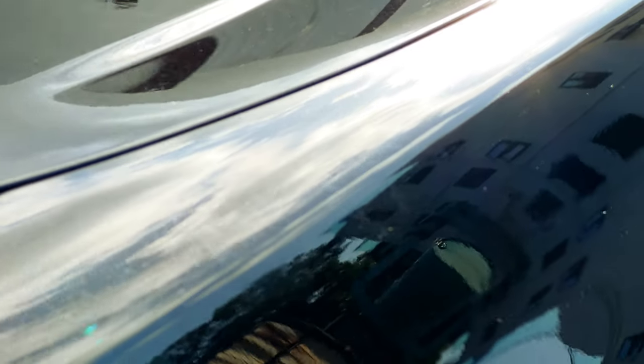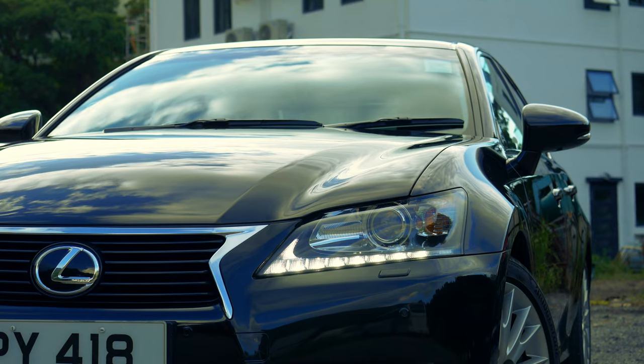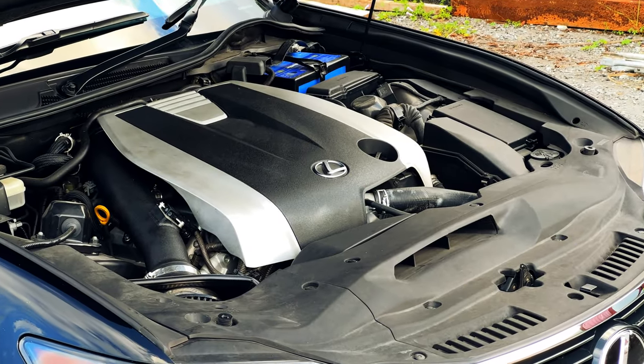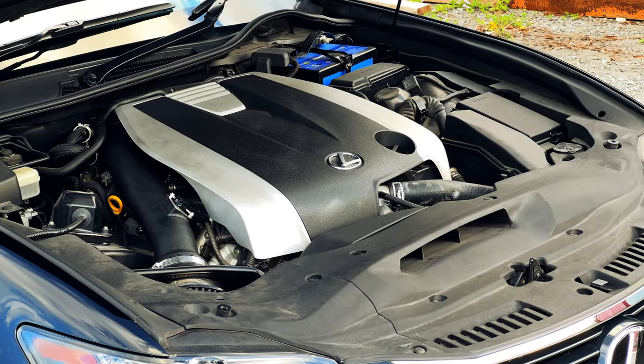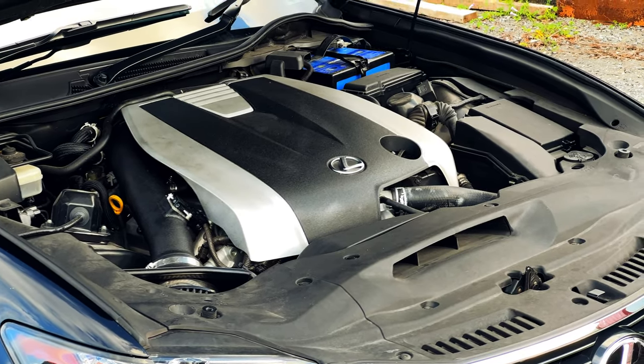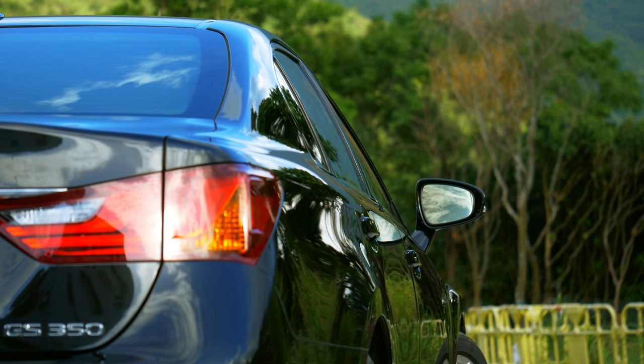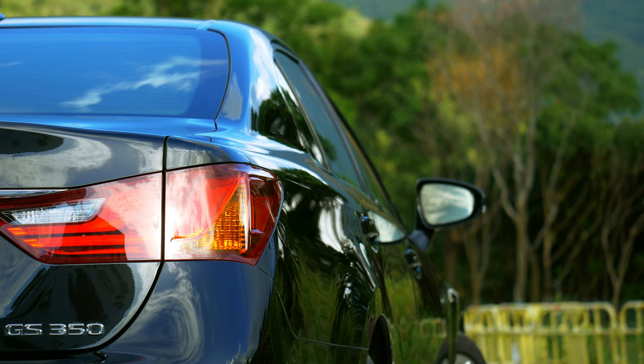This 2013 GS350 Ultimate certainly makes a strong case. Under the hood sits the bulletproof 2GR-FSE, a naturally aspirated 3.5-liter V6, delivering 310 horsepower and 377 newton-meters of torque to the rear wheels.